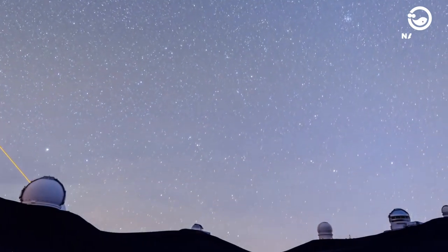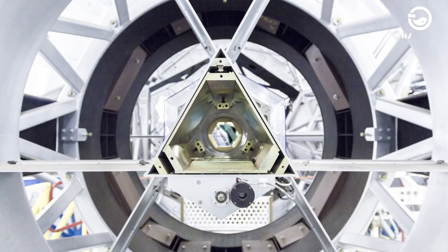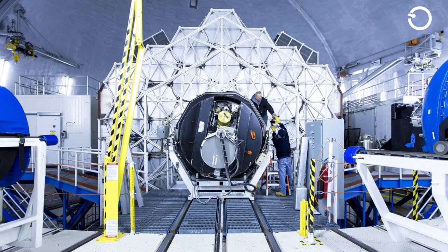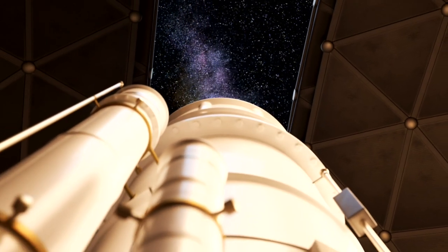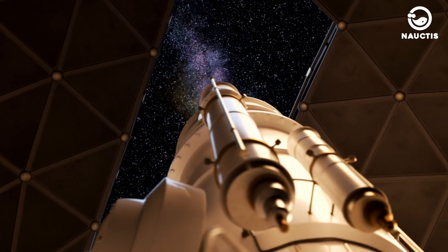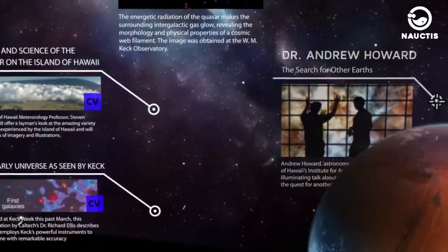These two telescopes can be used separately or together, effectively acting as a single instrument with an aperture as wide as their combined widths, which is 280 feet. Since their introduction in the early 1990s, these telescopes have fulfilled significant roles. These giant telescopes have been used to search for planets around extremely distant stars, uncover mysteries of black holes, and investigate how the universe evolves.